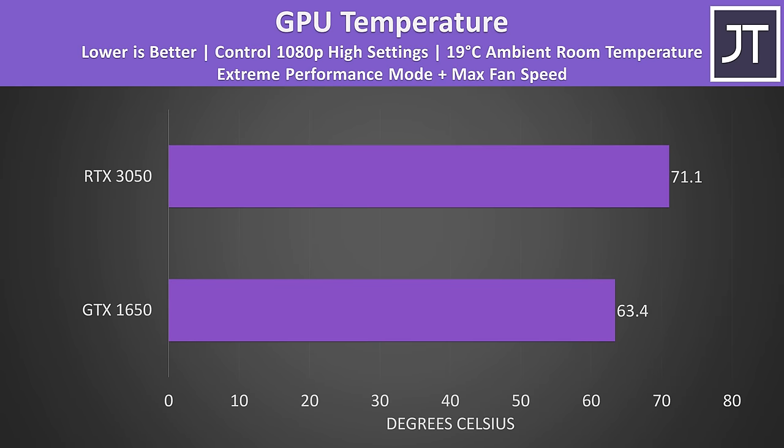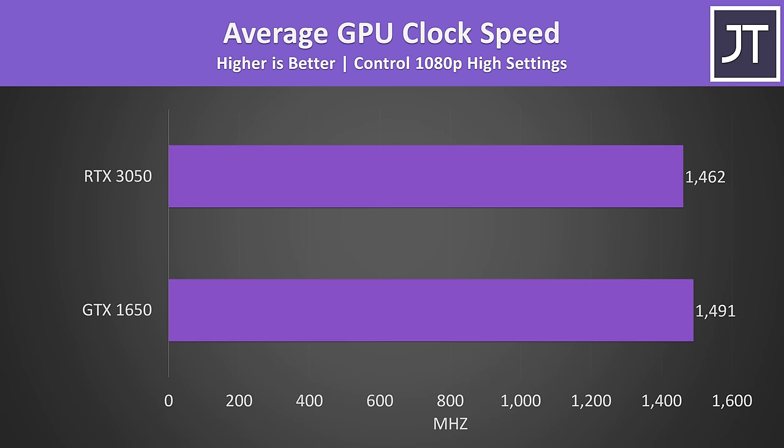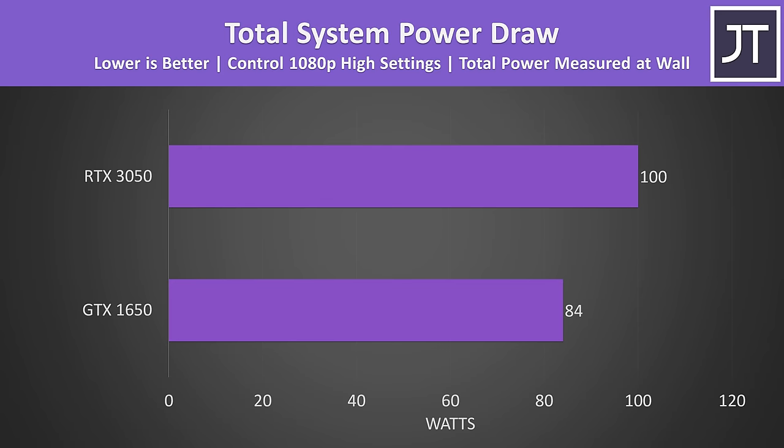With our 40-watt GPUs, the 3050 was running around 8 degrees Celsius warmer than the 1650 in-game — not much of a difference, and far from being a problem. Despite running warmer, the 3050 wasn't quite reaching as high GPU clock speeds, though the difference is very small. Don't forget the 3050 has more CUDA cores, which require more power, so it's not surprising that the 3050 laptop was drawing 19% more power at the wall. In this specific game, the 3050 was also running with a 19% higher average FPS, right in line with the power draw increase.